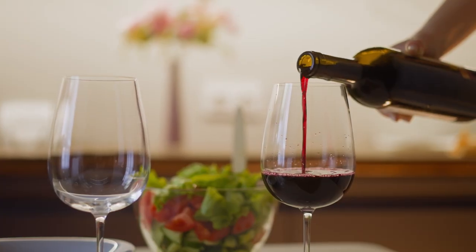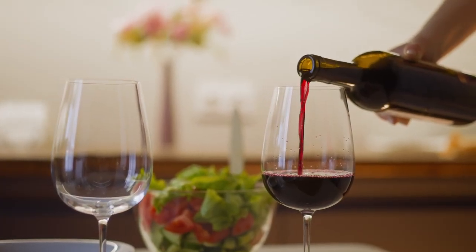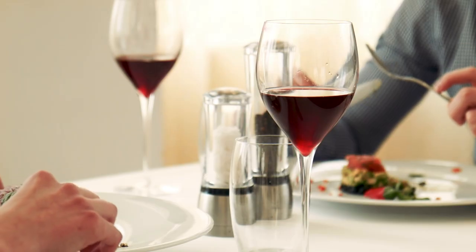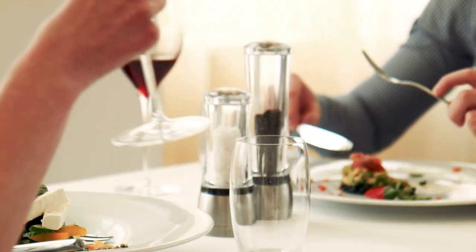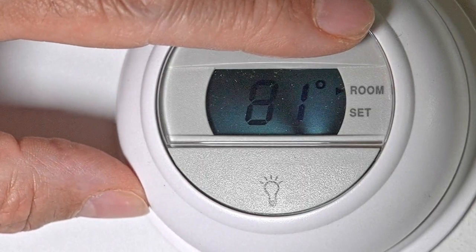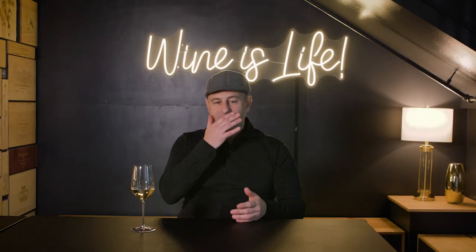The biggest mistake we find with service temperature and wine is red wines. Often you'll see people serving red wines at room temperature — this is a big no-no. Room temperature, ambient temperature, is typically between 70 and 80 degrees. In a cooler month it might be in the high 60s. Remember, the proper service temperature for most wines is in the high 50s.